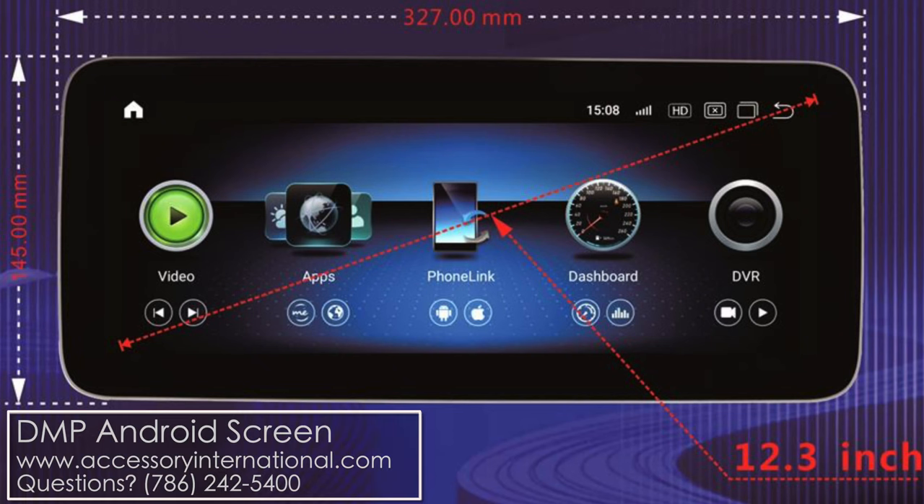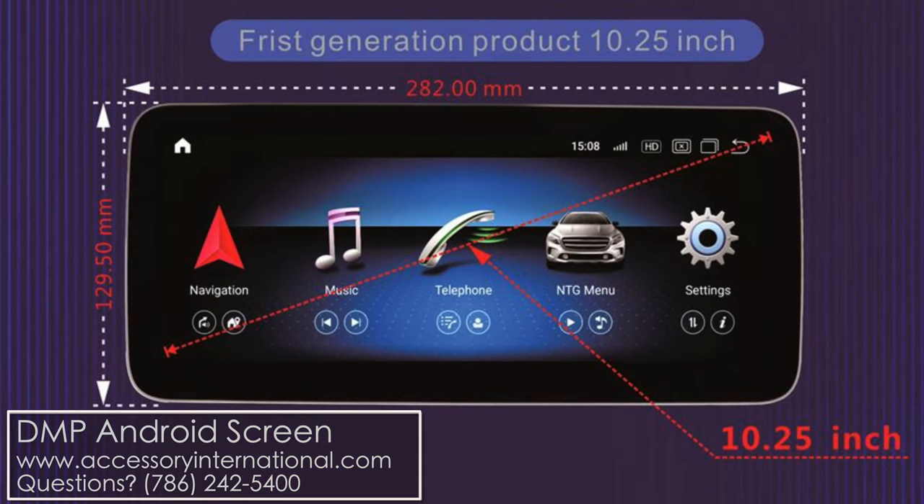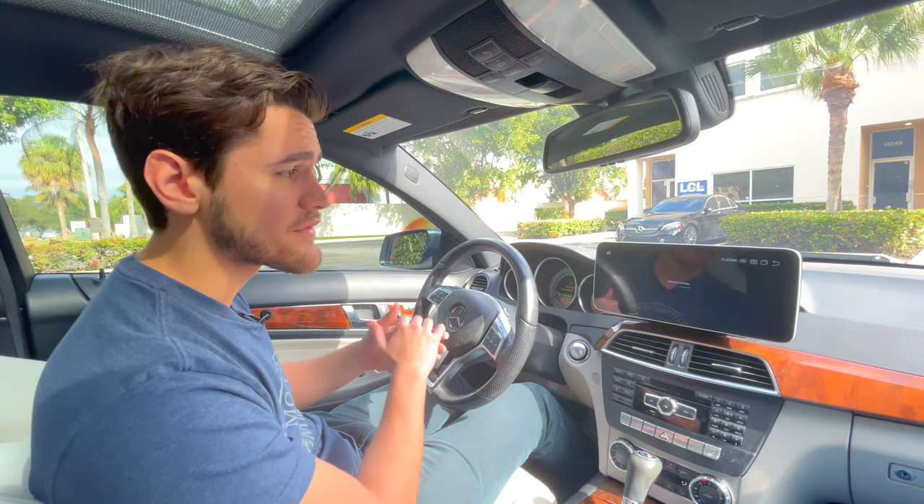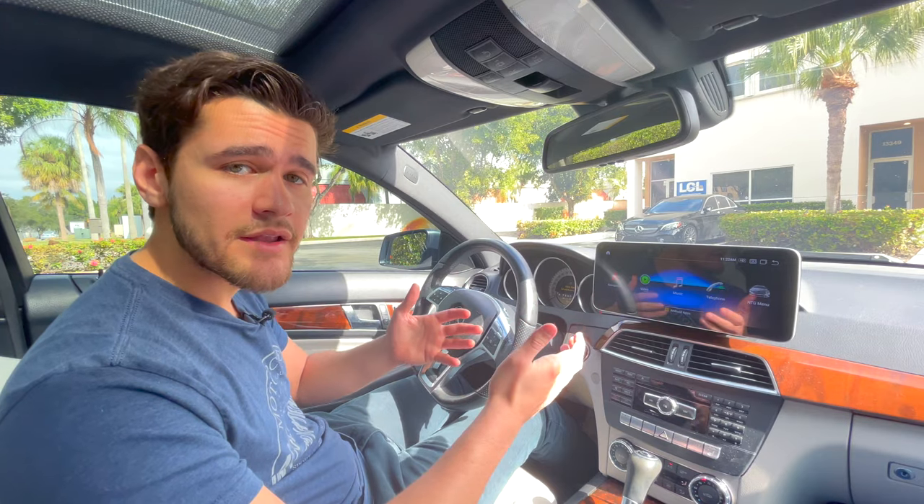You can also choose the size of the screen. So if you want the big 12.3 inch screen like we have, or maybe you want the smaller 10 and a quarter inch screen, you can choose either one. Keep in mind with this new Android 11 operating system, if you do have the older Android 10, you can upgrade to the newer operating system without actually changing out the screen.